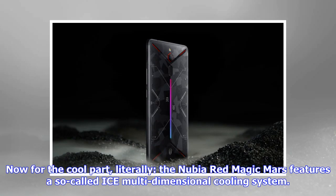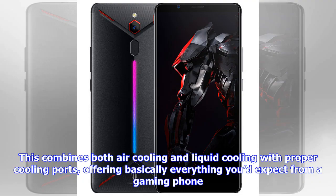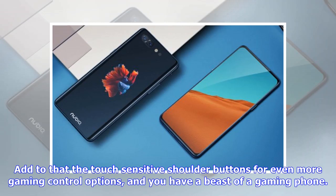Now for the cool part — literally. The Nubia Redmagic Mars features a so-called ICE multi-dimensional cooling system, which combines both air cooling and liquid cooling with proper cooling ports, offering basically everything you'd expect from a gaming phone. Add to that the touch-sensitive shoulder buttons for even more gaming control options, and you have a beast of a gaming phone.